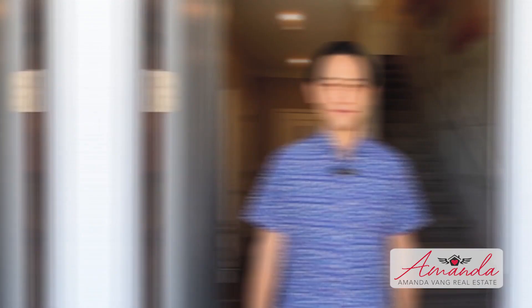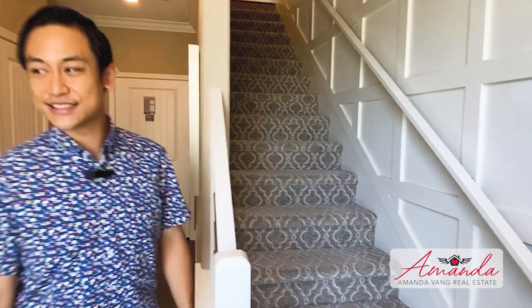As soon as you step inside this townhome you're surrounded by elegance. I love this wood panel design on the walls — it matches the graphic design on the staircase, along with a bit of stainless steel. Just like the other unit, this has a suite on the first floor, painted a bright pink color, which is very bold.